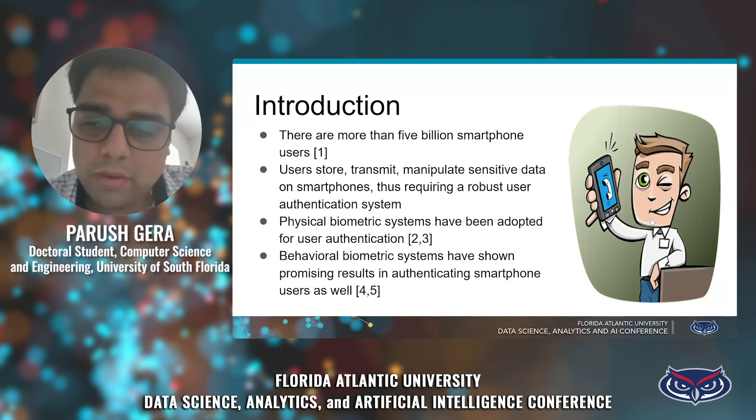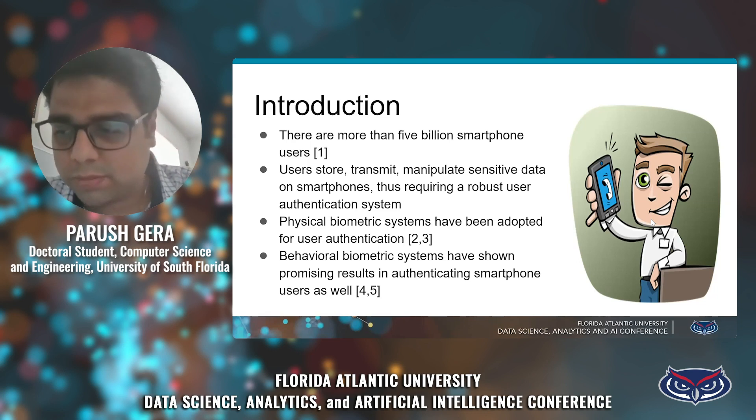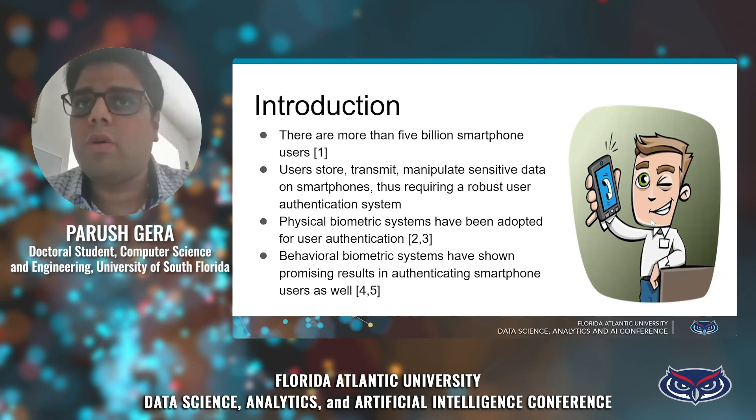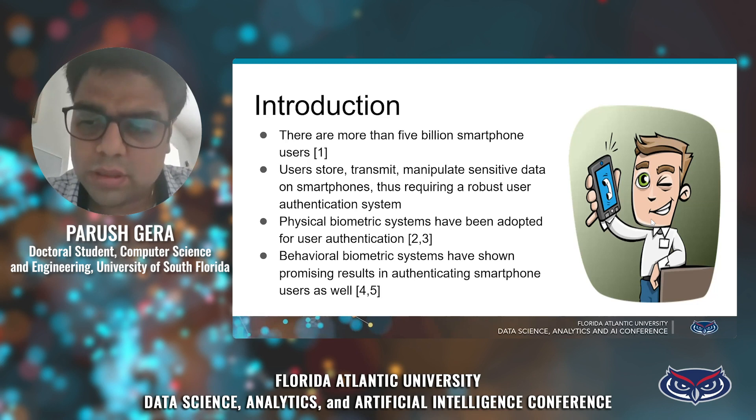There is another biometric feature that can be used for authentication called behavioral biometrics. Previous research has shown it produces some promising results. Behavioral biometrics refers to the behavior of the user — for example, how the person is walking, what is the pattern of the user's touch interactions on the smartphone, and various other behaviors that can be used to authenticate the user.